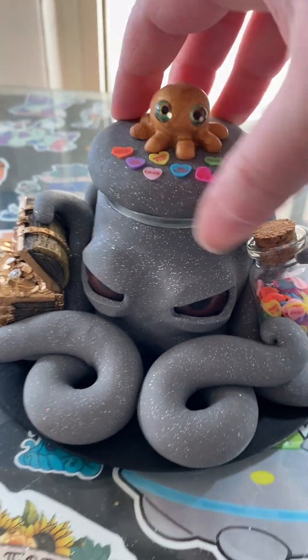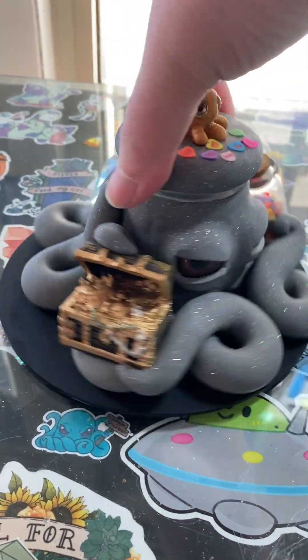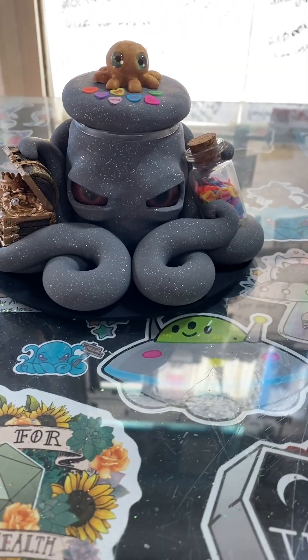Here is your mystery octopus jar. I hope you like it!